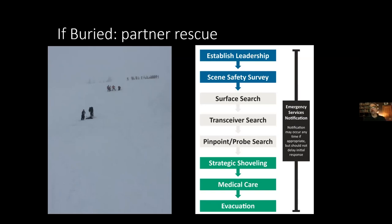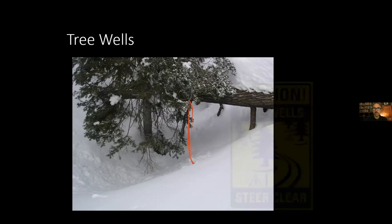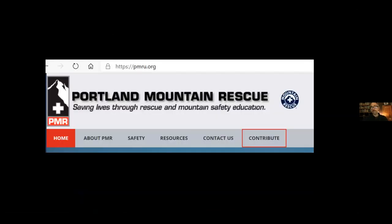On emergency notification: this is one situation where you might not call 911 instantly, because you don't want to delay rescuing your partner while trying to get cell service. Wait until you've completed the initial rescue effort before calling. Also, there are more hazards than just avalanches in the backcountry — tree wells are serious, so be careful about falling into them. That's a wrap — thank you all, this presentation is from Portland Mountain Rescue, and I'm happy to answer questions.